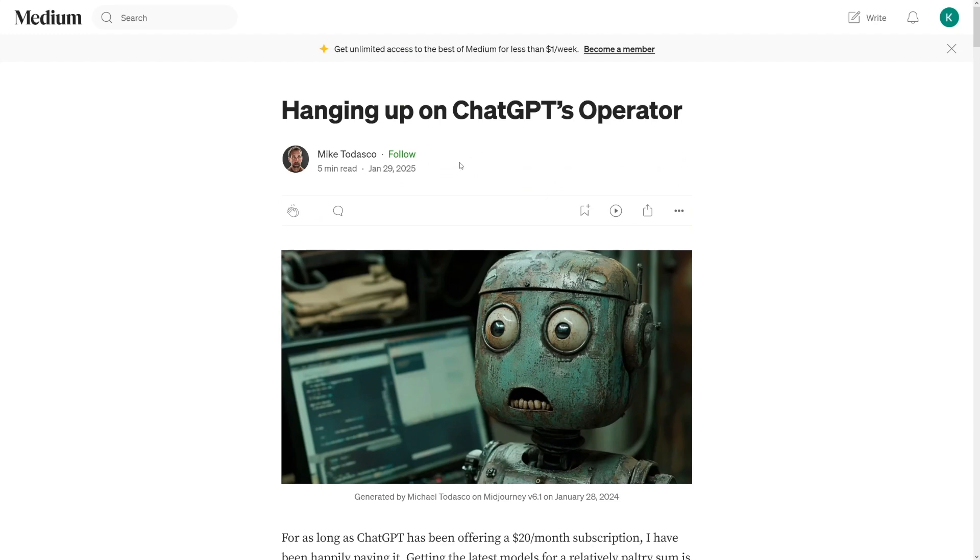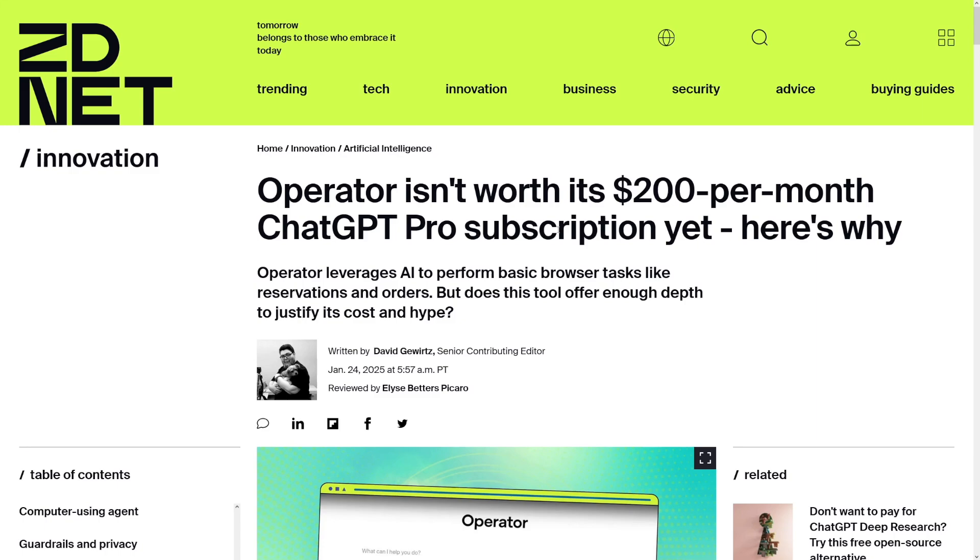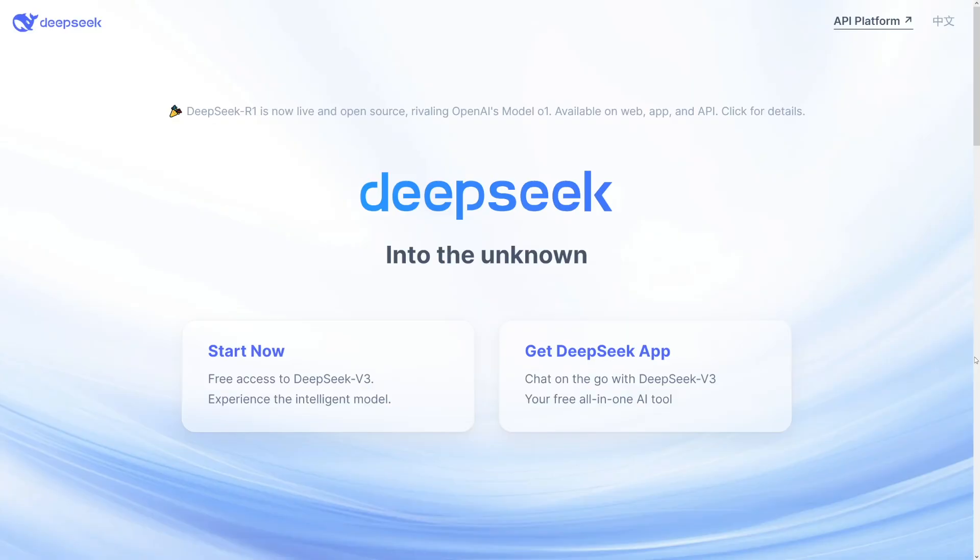A lot of people are unsatisfied with it, and honestly I think we should wait a bit more — until the final version arrives, until it becomes available worldwide, and until people learn to use it better. I agree $200 is too much for now, especially with DeepSeek available. I think very soon DeepSeek is going to release an Operator of its own, and we should wait for it. Everything in AI is moving at twice the speed.